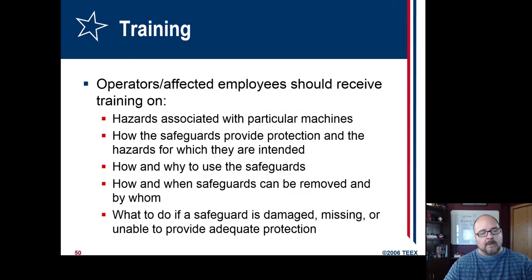As far as training, a guard is still part of training — it's not that you've eliminated the hazard, it could still be there. You get to train workers on the hazards associated with particular machines: what safeguards are there, what they're intended to be used for, why and how to use them, how to detect if they're working, when they can be removed and by whom, and what to do if you find that a safeguard is damaged or doesn't seem to be working properly.